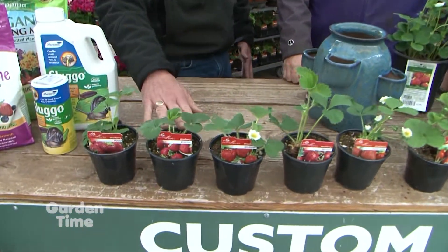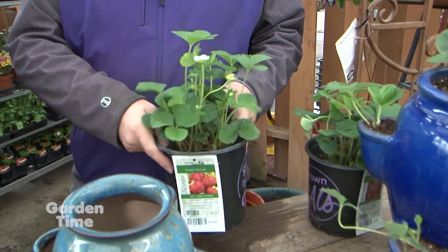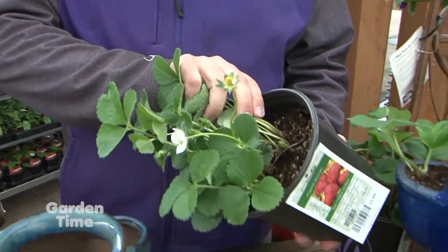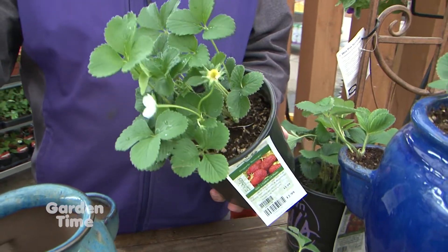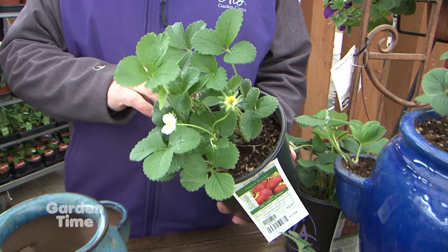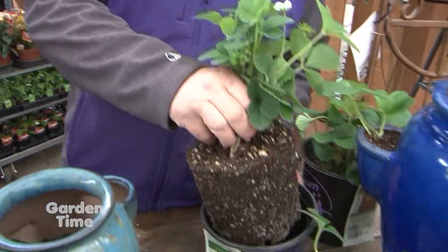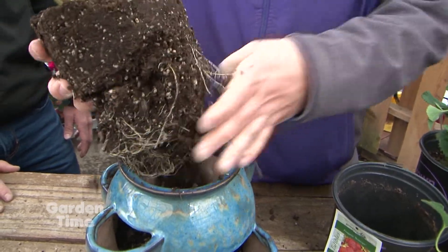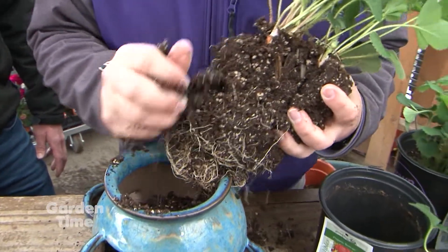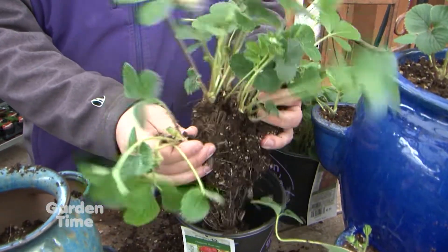There are some differences here — this looks like an individual plant in just a four-inch pot, but you also have these larger plants. What's the difference between the two? So this is actually 10 starts — there are actually 10 different plants inside here versus the four-inch container which just has a single plant. When you're planting this, you're going to want to pull the whole thing out and break off a bunch of the soil, then take these individual starts and separate them, just teasing those apart.